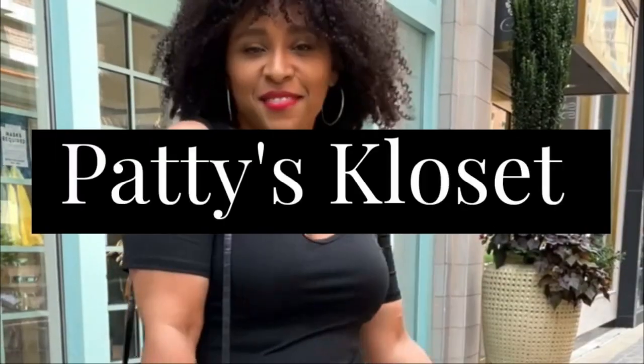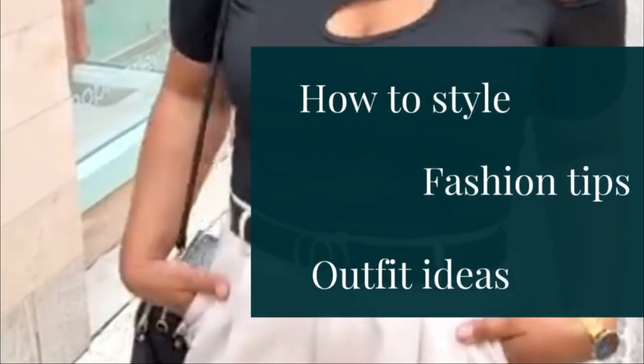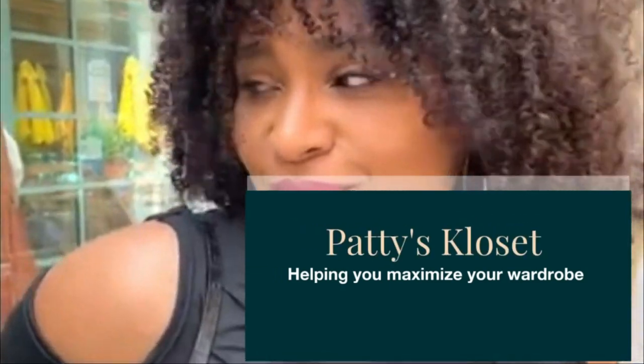Cardigan outfit ideas. In today's video, I'm going to be showing you guys how to style a cardigan sweater. A cardigan sweater is one of the most essential pieces for fall. I feel like it's a great layering piece. It's something that's easy to style — you can throw it over almost anything.